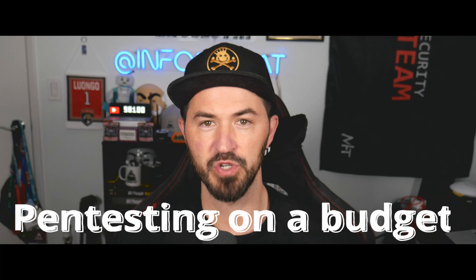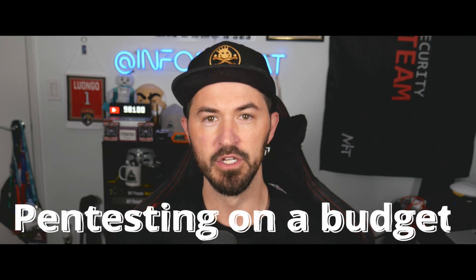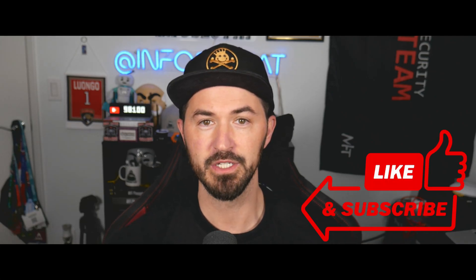Hey, what's up everyone? Welcome back to another video. In this video, we're gonna be talking about getting into penetration testing on a budget. So if you guys are new to the channel, please like, subscribe, and share. Let's jump into the video and have some fun.